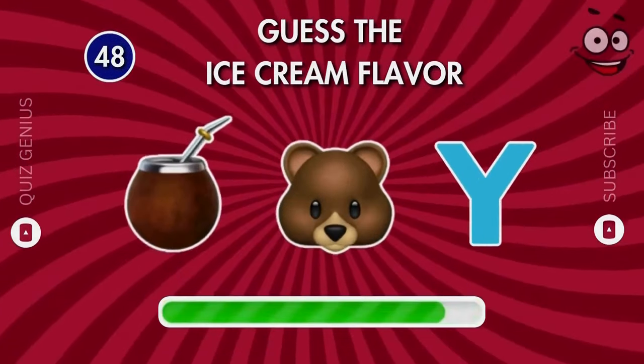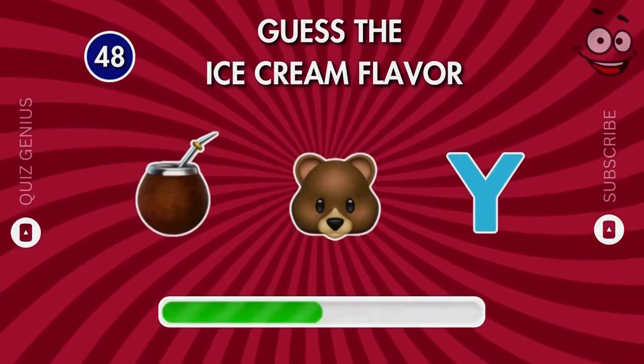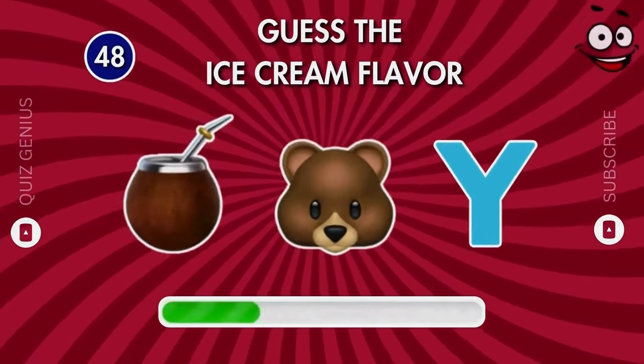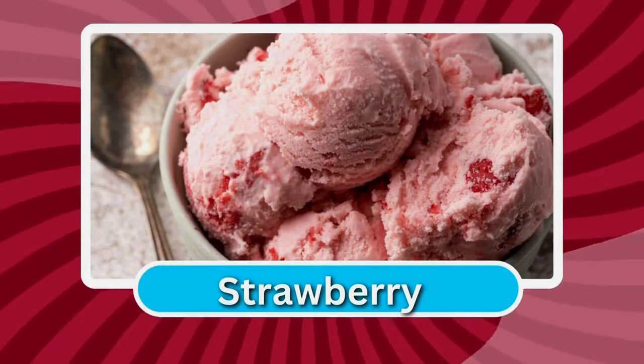What about this one? That's right — strawberry!